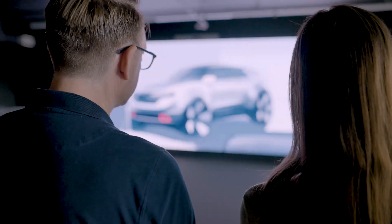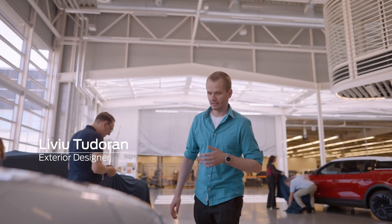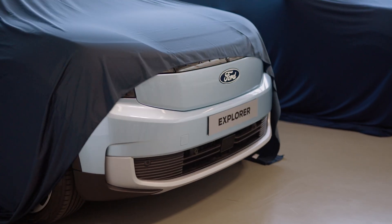It was a great opportunity to bring the Explorer and make it electric, so it automatically gives you an opportunity to do something unique.